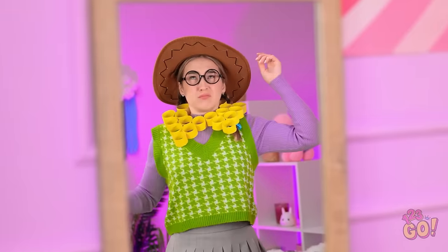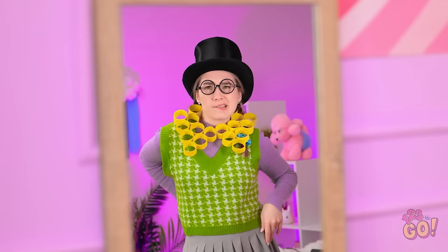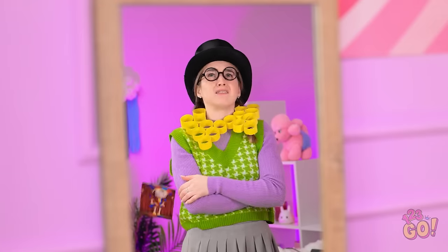Wait, that's not right! I'll try something else. Howdy! Yee-haw! The cowboy look isn't for me. Ooh, this is fancy! But is it like the picture? Nope. Not even close. Great! I dropped the picture!